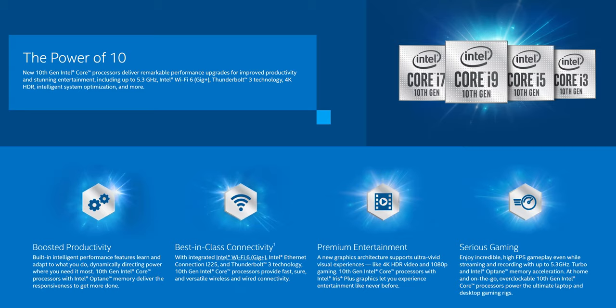This review is going to be focused more on the processing power of Intel's 10th gen processors. If you haven't already, please click on that subscribe button and also hit the bell icon so you get notified when I post new content.